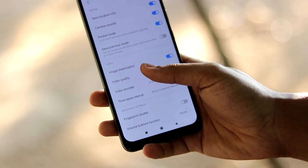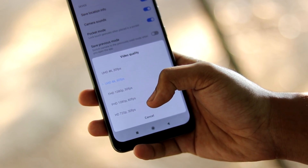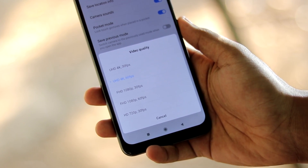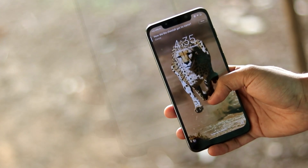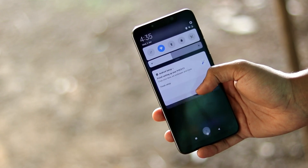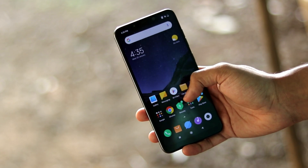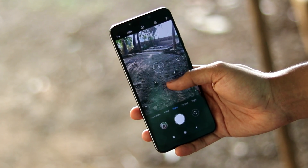Welcome back to another video. In today's video we're going to be taking a look at how you can record 4K at 60fps on your Pocophone F1. Welcome to 2019 - the sad part is this is not by Xiaomi, this is a mod. The developer community for Poco is so strong.